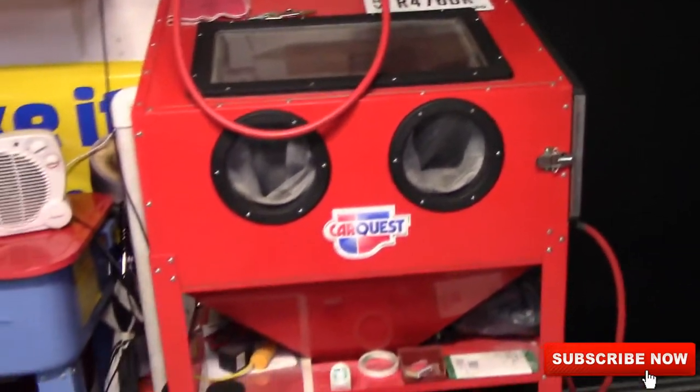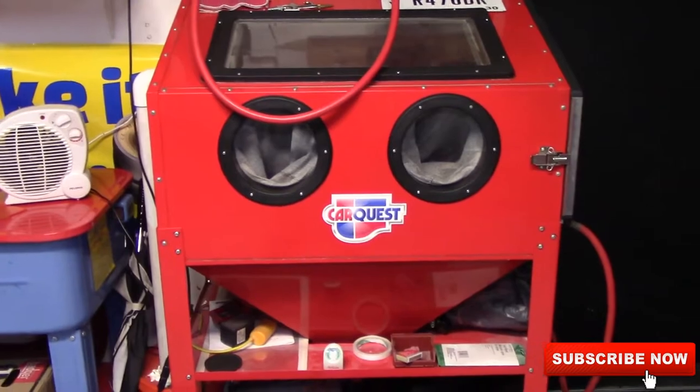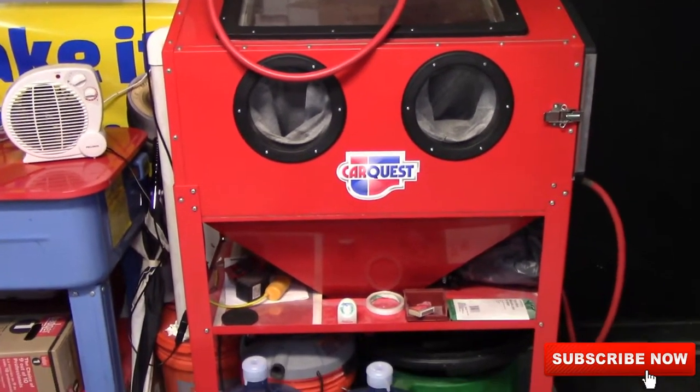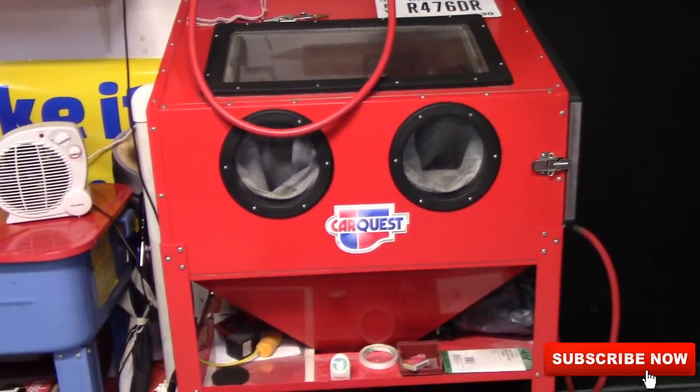And then my Harbor Freight sandblasting cabinet. If you're a mechanic and you work at home, that thing works great and it's like $150 — definitely worth the money. I use soda in it and I've cleaned cylinder heads that I've rebuilt.